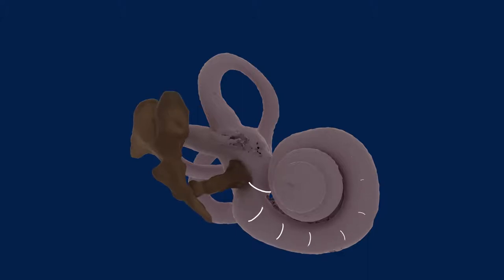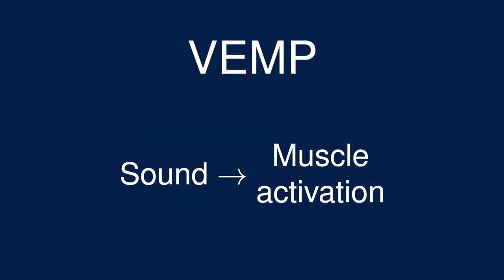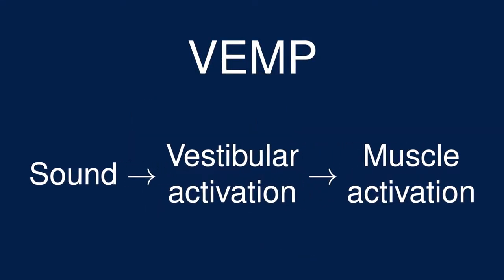So even though the hair cells in the vestibular system are mostly set up to sense gravity and motion, they do have some sensitivity to sound, especially loud sounds. Combined with the fact that activation of the vestibular system causes small activations of muscles, we get a test where measuring muscular response to a sound stimulus can give information about the functioning of the vestibular system.